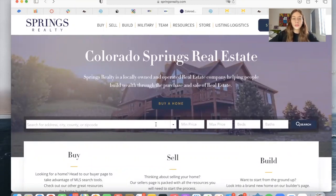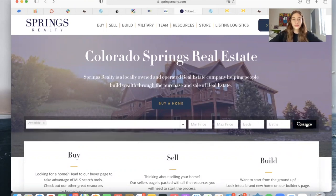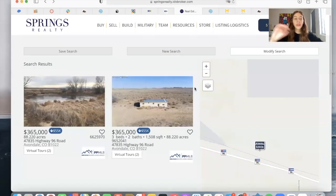Otherwise, when somebody goes on your website and makes a search, they will see all of your MLS listings — all of the properties that match their search criteria and are part of your MLS. These might be coming from agents that work for you or agents that are just part of your MLS.